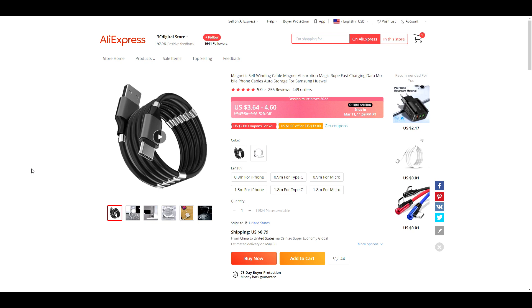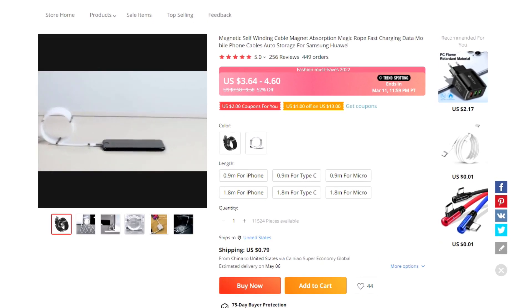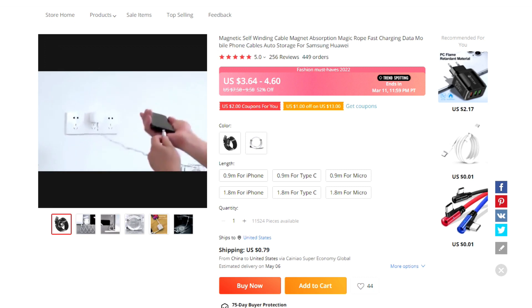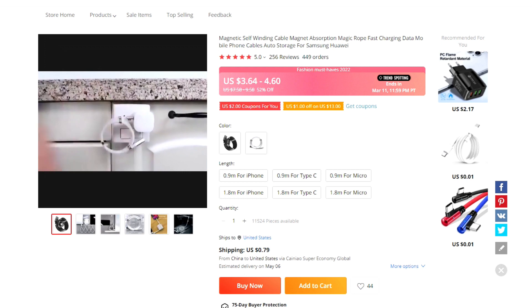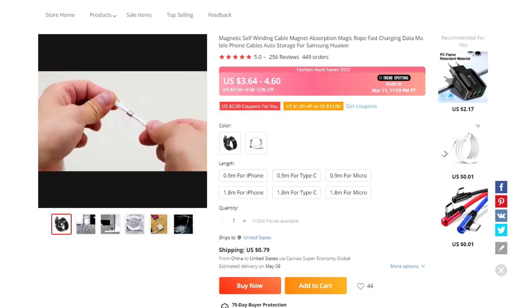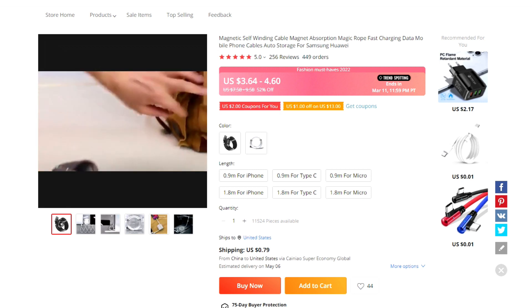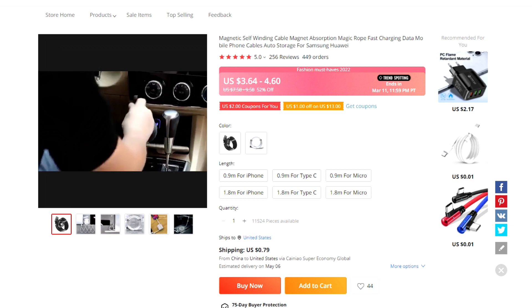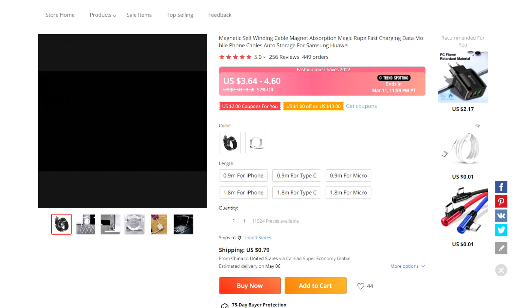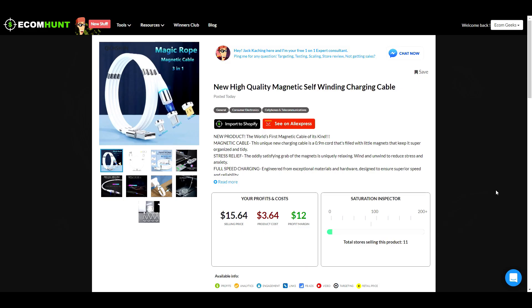Next up, we have a magnetic self-winding cable. The video does a great job showing how this works. It's a really cool product that solves the problem of cords that get tangled or in the way. Currently they have cables for iPhone, Type-C, and Micro. Ecom Hunt is suggesting a selling price of $15.64, which would give you a potential profit of $12.